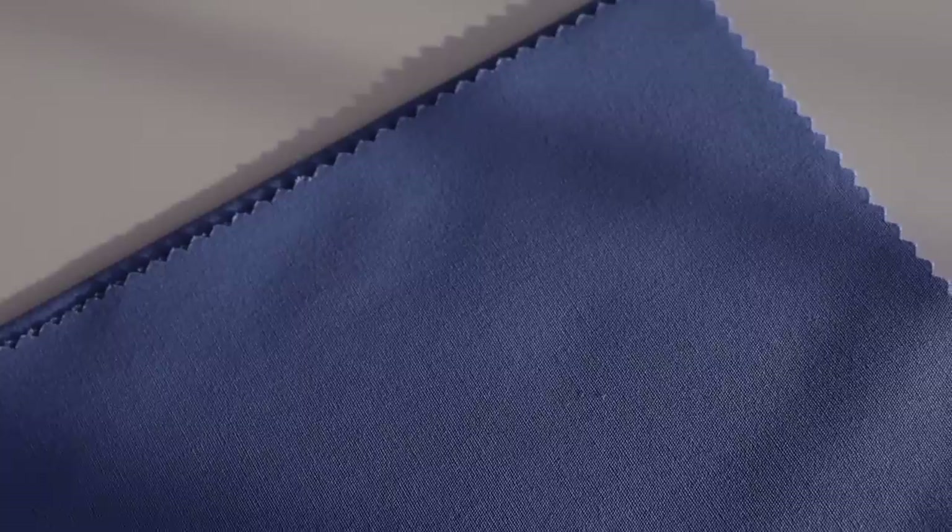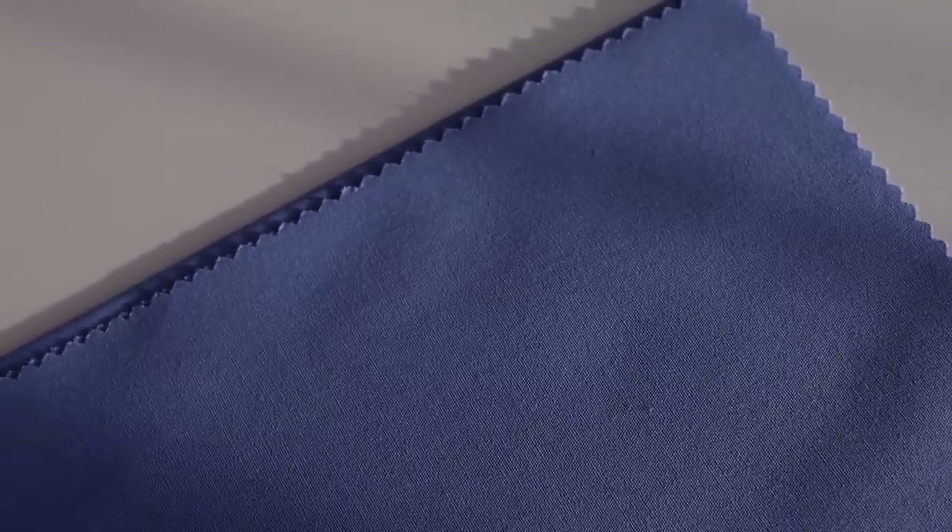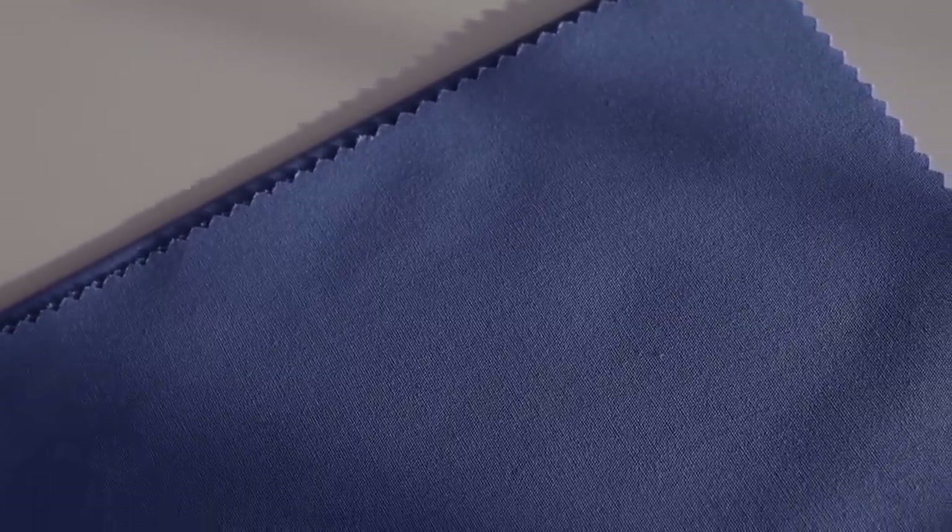Periwinkle is a lovely blue color which you can wear as a pop of color in your outfit, or even head to toe, maybe in a special occasion dress or a suit. This would also make a lovely denim color. So if you like blue but you've had trouble figuring out what kind of blue suits you, periwinkle could be a great option.